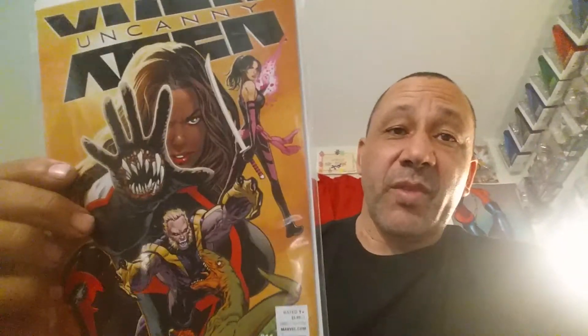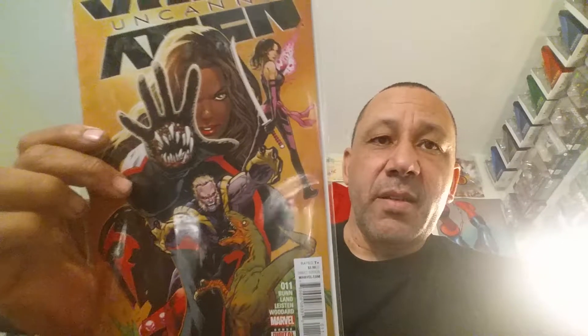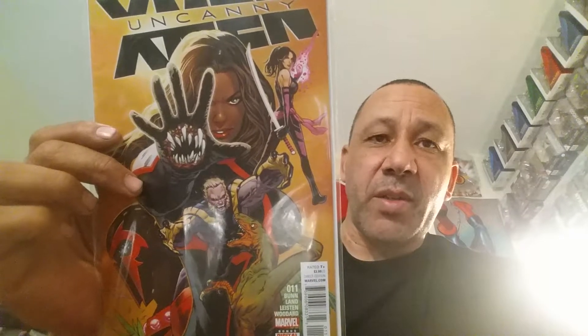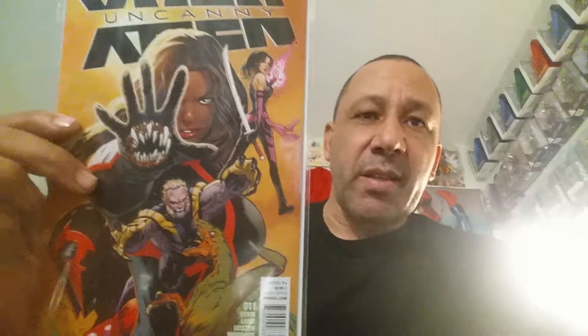I've been loving this — Civil War 2: Squadron Supreme. I love the Squadron Supreme. I like the stories; they've been doing him really good. That's an awesome cover — that's number ten. And the last one here: Uncanny X-Men. I've been liking the artwork in this too. Greg Land — you're looking at his artwork, awesome. He did the cover too. That's number eleven. And look at that hand — kind of reminds me of Men in Black.